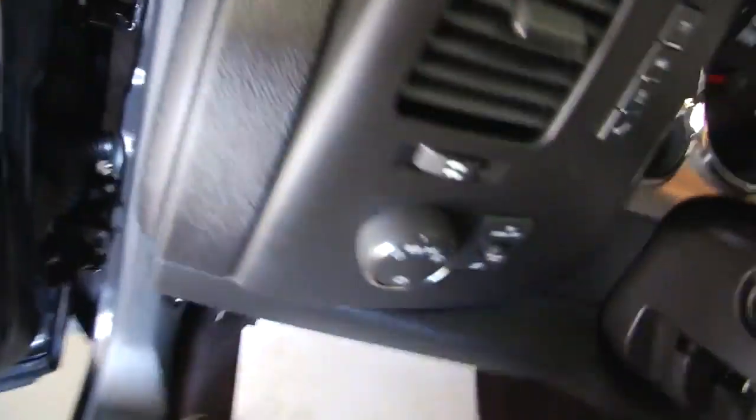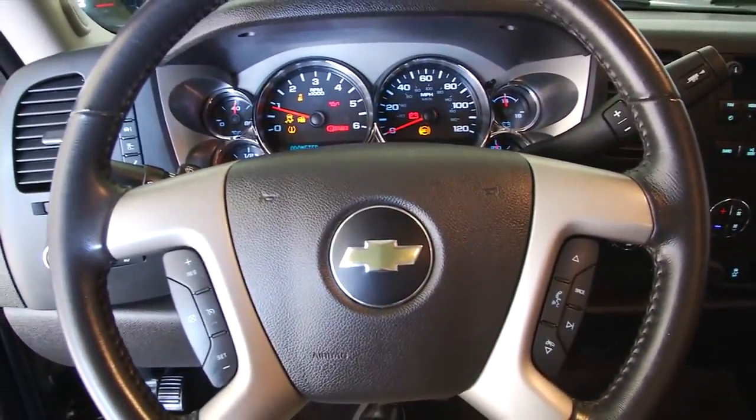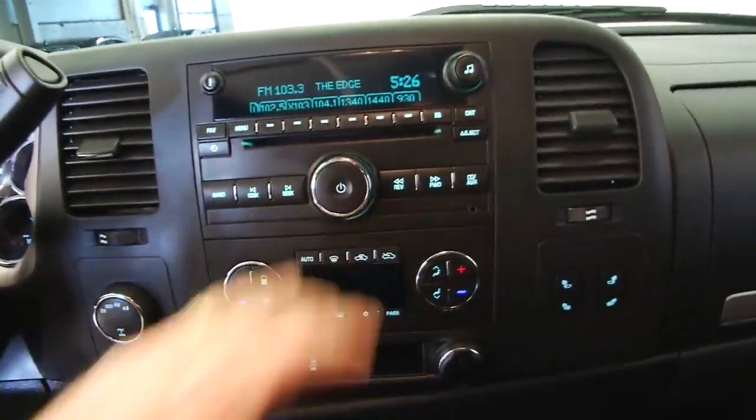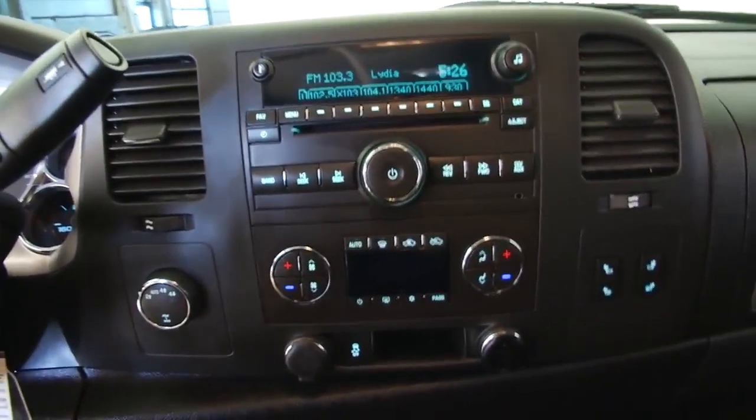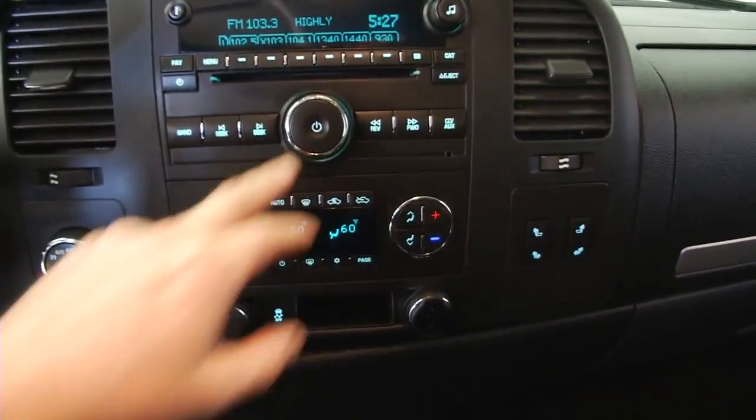Power windows, power locks, power mirrors, power seat adjustments. Starts right up. Audio controls and cruise control mounted right there on the steering wheel. CD player, AM, FM, and XM radio available with a subscription. Heat controls and heated seats.